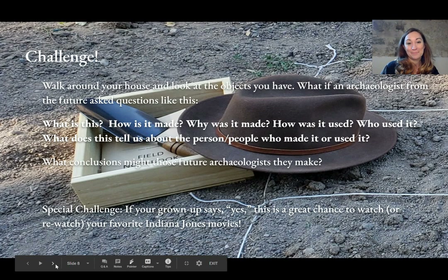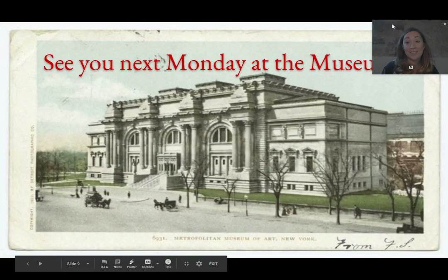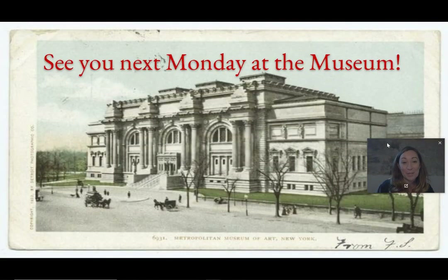Thank you for coming and I hope you had as good a time as I did learning about history through art at the Metropolitan Museum of Art. I'll see you next Monday at the Museum. Bye!